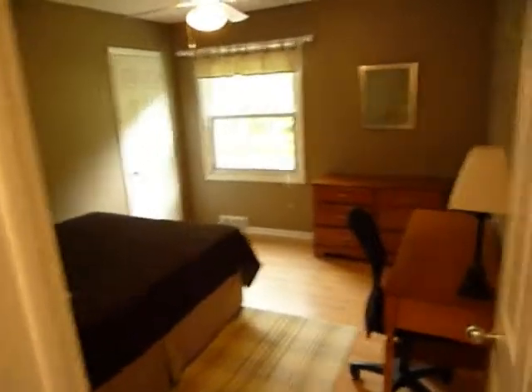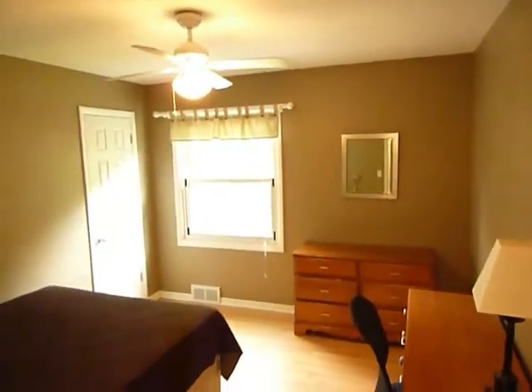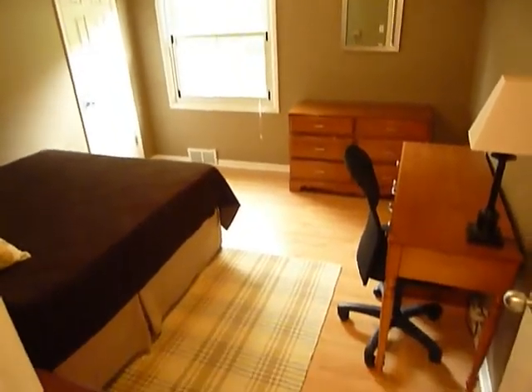Across from the bath is a guest bedroom with a nice big closet and hardwood floors again.